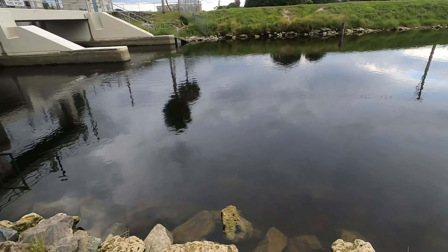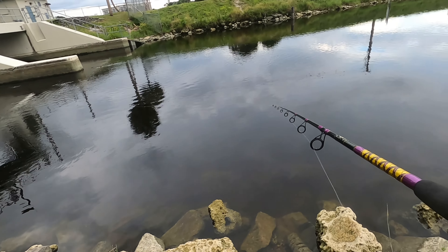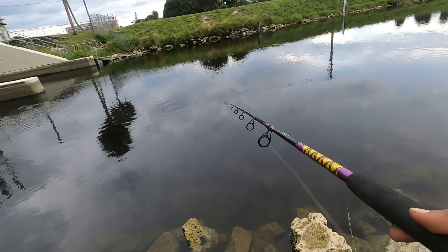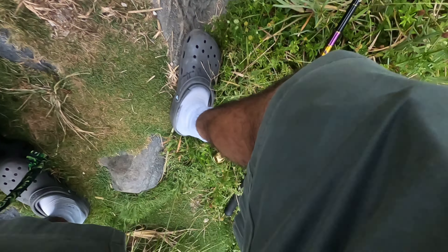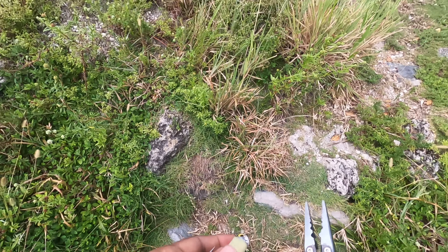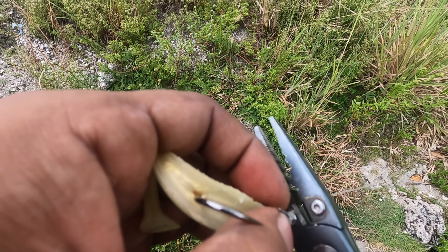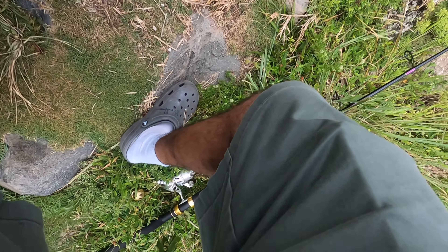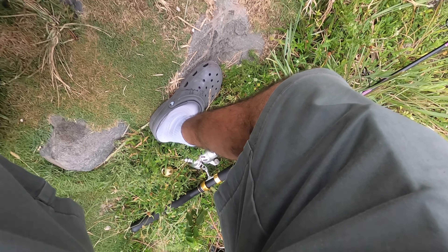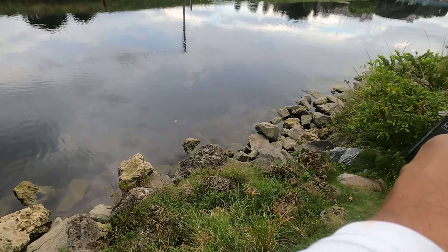All right guys, I'm seeing some tarpon in the area. There's definitely some tarpon in the area. So after throwing the lure for a while, the bite kind of turned off. What I'm going to do is try to catch a live bait right here and send it right into the current — I really think that might be the ticket to catch a big monster fish.